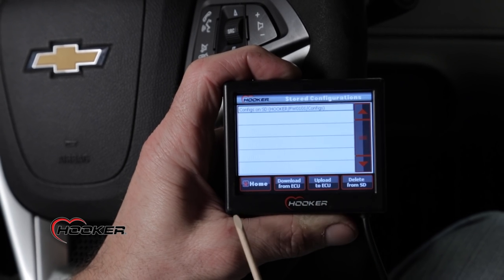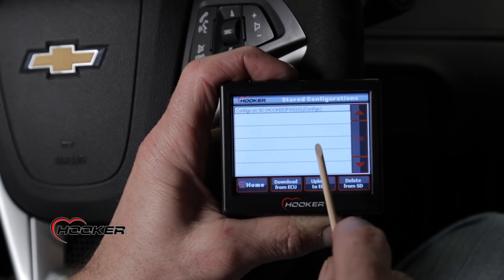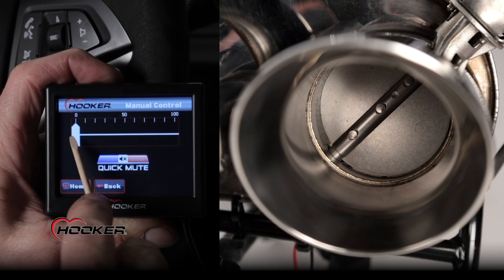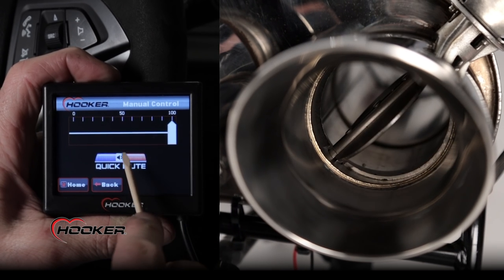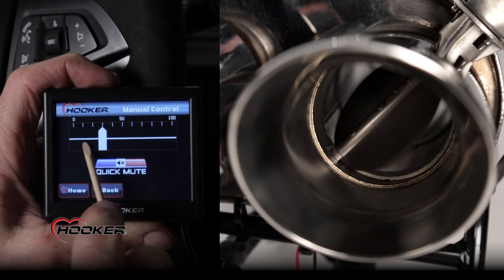Using the built-in SD card slot, download or upload maps as needed or share maps with your friends. You can store up to 12 custom maps on your handheld. Manual mode allows you to open or close the valve between 0 and 100% by simply sliding the cursor. And the mute feature allows you to close the valve instantly to avoid any unwanted attention.